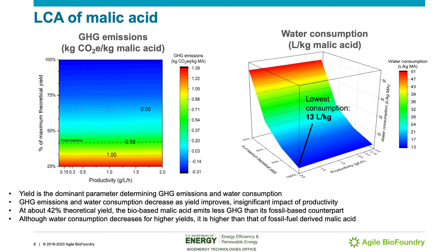Here I present the LCA results of malic acid. The GHG emissions are shown in the figure on the left and the water consumption results are shown in the figure on the right. GHG emissions and water consumption decrease as yield improves, so yield is the dominant parameter determining emissions and water consumption. There is insignificant impact on these metrics when productivity changes. At about 42% theoretical yield, bio-based malic acid emits less GHG emissions than its fossil-based counterpart. Water consumption decreases for higher yields; however, it is still higher compared to fossil-based-derived malic acid. We note that these biorefineries are not being optimized to minimize water, but strategies exist to minimize the consumption of process water.